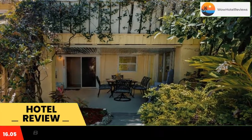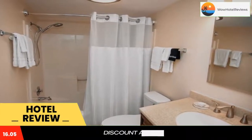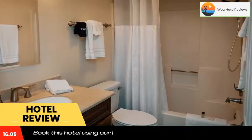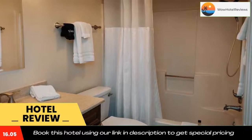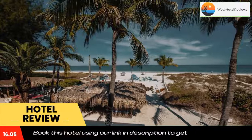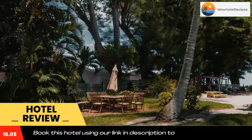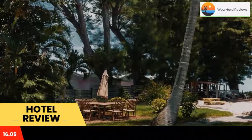Cedar Cove Resort and Cottages is located in Holmes Beach, a one-minute walk from Bradenton Beach. The resort provides accommodations with free bikes, free private parking, a garden, and a private beach area. Featuring family rooms, this property also provides guests with a grill. Certain rooms at the property include a patio with a garden view.